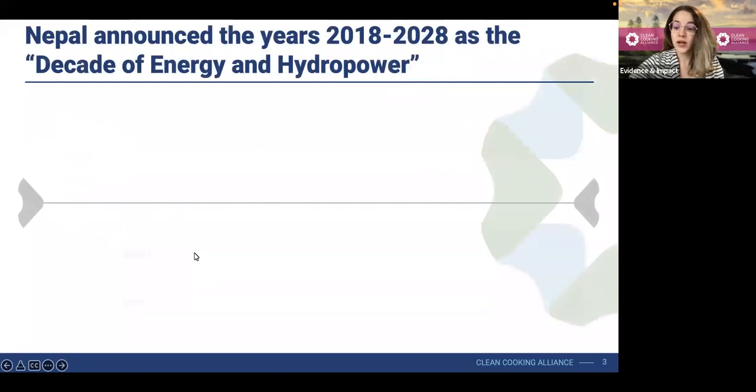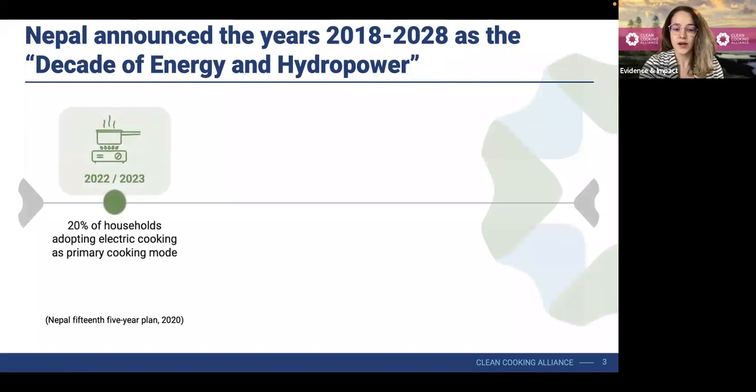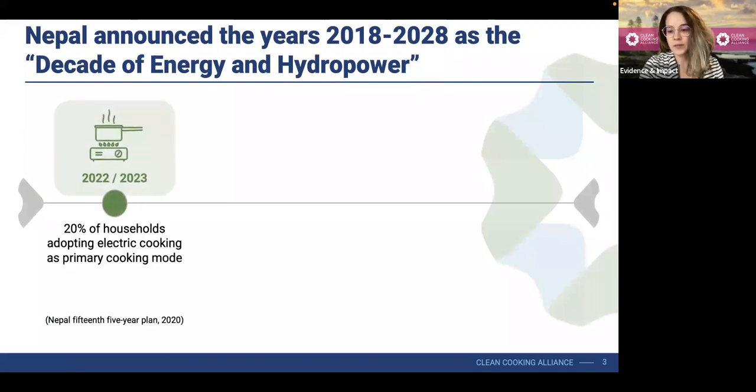Nepal has really been invested in energy access, and they've prioritized energy access as a vital step to improve population welfare, economic prosperity, and energy sovereignty for the country. Recently, the government of Nepal announced the years of 2018 through 2028 as the Decade of Energy and Hydropower. In line with that vision, they've set some really ambitious clean cooking-related targets, both through their 15th five-year plan and their nationally determined contribution.